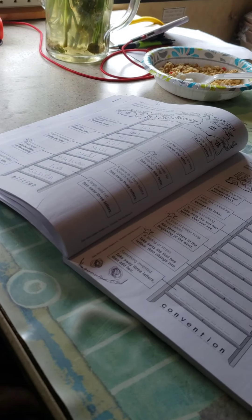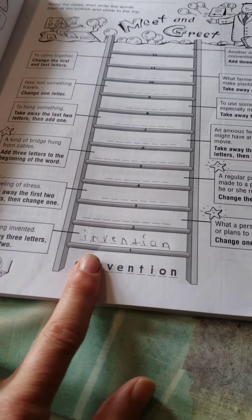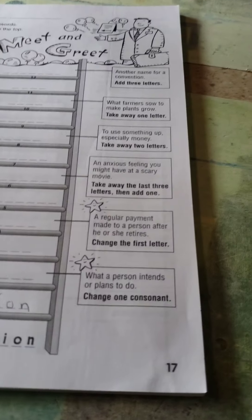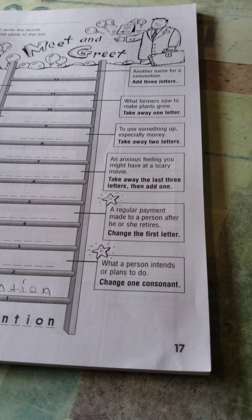I don't even know how to spell invention now. So the good thing is, of course, you already have invention, right? So what do you need in the front? In. There you go. This is actually awesome because Christian does have some problems with spelling. That's one of the reasons why I got this book. And see, he immediately says, I don't even know how to spell invention. Well, there it is — invention. You can just read it from the thing.